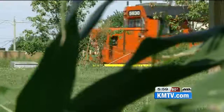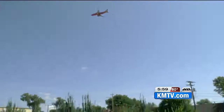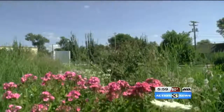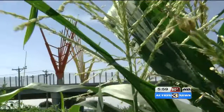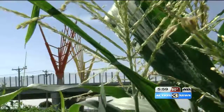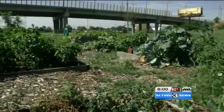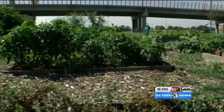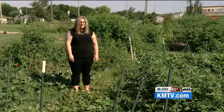Other than the occasional train or plane, the Creektop Community Garden in Council Bluffs is a pretty peaceful place. When Keep Council Bluffs Beautiful started the garden in 2010, there were 32 plots for lease. Over time, it's grown. Today, all 90 plots are full. It's not just people from this neighborhood that are in this garden — it's people from all across Council Bluffs.